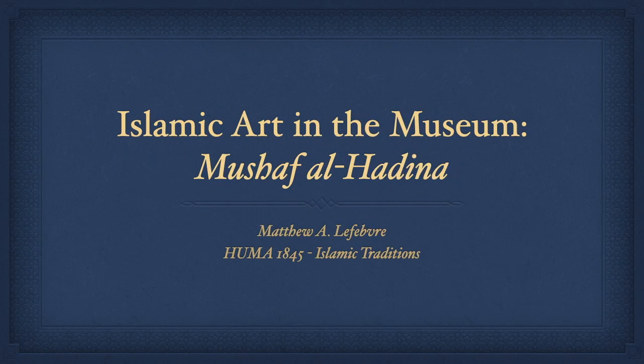Hello, my name is Matthew Albert Lefebvre, and I'd like to welcome you to Islamic Art in the Museum. I'll be guiding you through my portion of the exhibit. We'll be looking at the Mushaf al-Hadina.